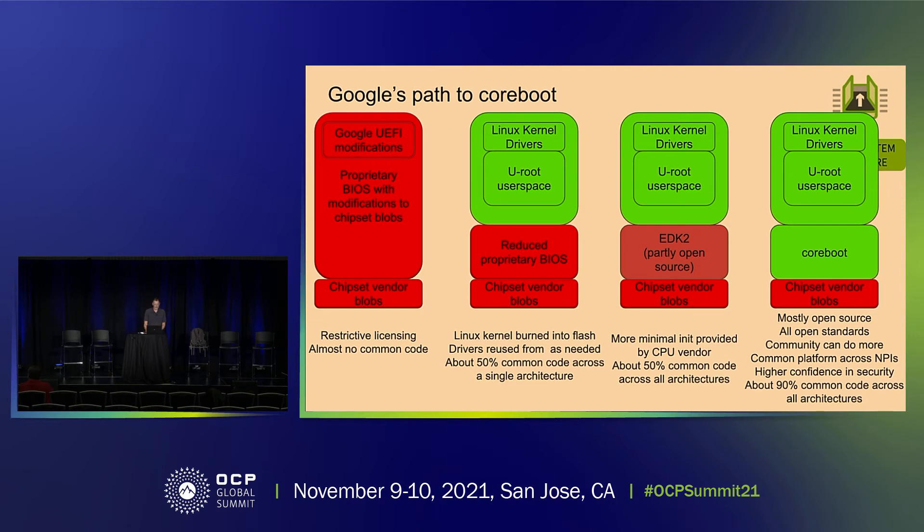Our path to coreboot looks like this. Five years ago we had our proprietary BIOS — everything in red — with a few modifications. What we rolled out in December 2020 has a Linux kernel and u-root userspace with a reduced proprietary BIOS. Next comes Linux kernel drivers, u-root, and min platform (edk2, partly open source). At the bottom there's an irreducible minimum set of blobs we can never get rid of — we're not claiming we can remove everything. On the far right, where we're headed, is Linux kernel, drivers, u-root userspace, and coreboot with those chipset vendor blobs.